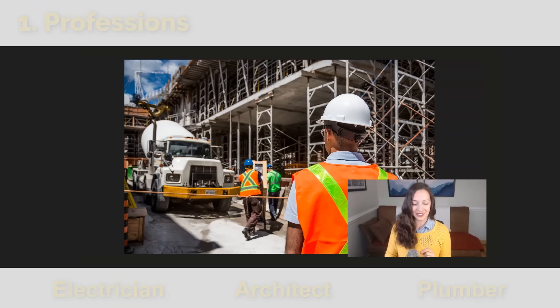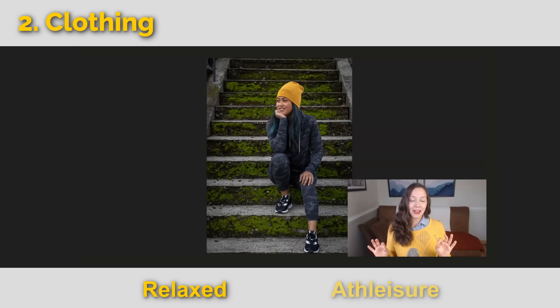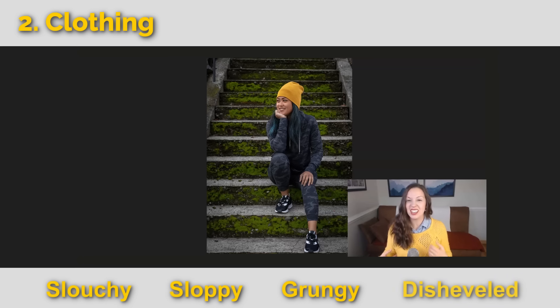Let's go to our next category, which is clothing. The type of clothing this person is wearing — we might say they are looking quite relaxed. They are wearing athleisure, a mix of the words athletics and leisure. In the US, it's really common and popular to wear athleisure even when you're not going to the gym. Other words for relaxed clothing are slouchy, sloppy, grungy, or disheveled.